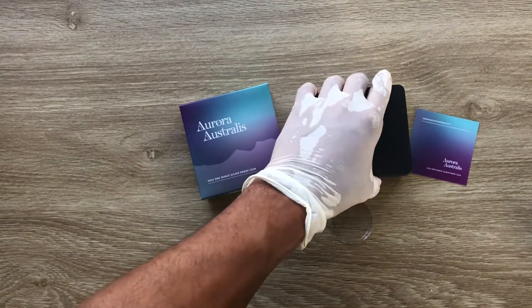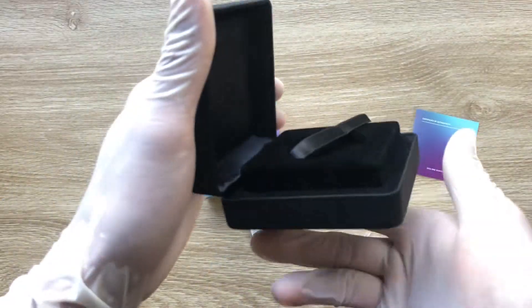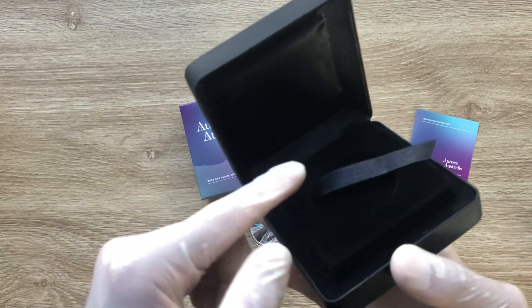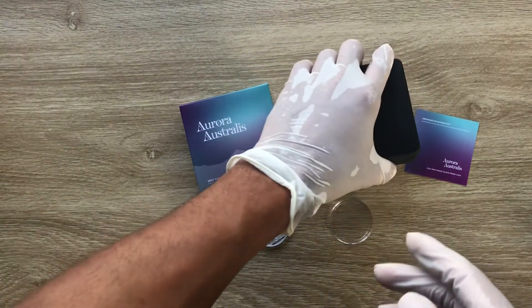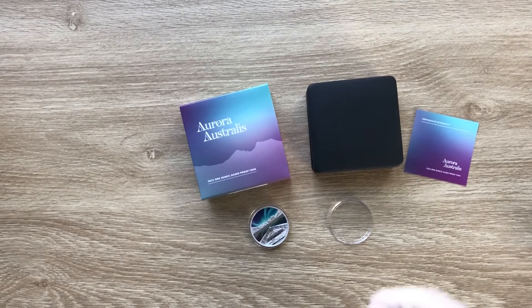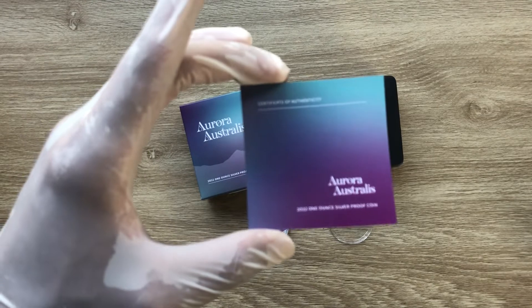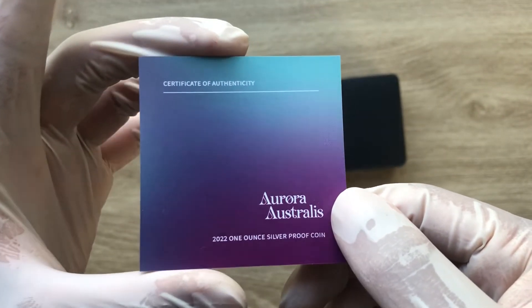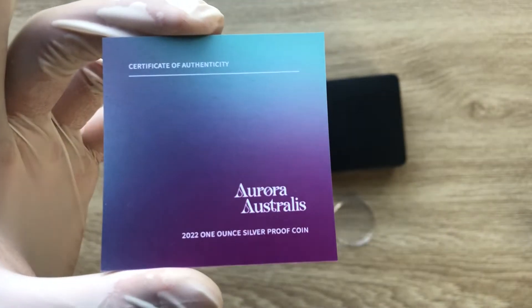It does come in a clamshell — you open it and it has a raised surface. That's the Perth Mint's new style nowadays. Some coins are struck by Perth Mint but designed by other parties. This one has been designed by Downey's Collectibles, and this is the COA — this is how it comes: your Aurora Australis COA. Beautiful coin, beautiful COA.